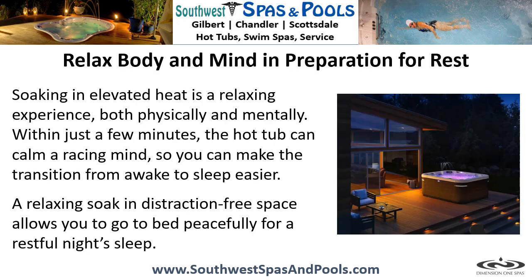Relax body and mind in preparation for rest. Soaking in elevated heat is a relaxing experience both physically and mentally. Within just a few minutes, the hot tub can calm a racing mind so you can make the transition from awake to sleep easier. A relaxing soak in a distraction-free space allows you to go to bed peacefully for a restful night's sleep.